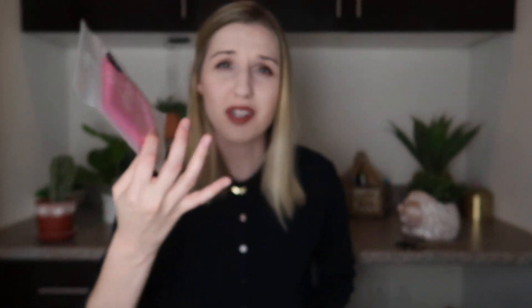Next is from After Spa and this is their amazing makeup remover. Another full-size product and it retails for $5. This is one of those makeup eraser type things. I'm not going to open this because I don't think I'm going to use it — I might put it in a future giveaway. I think this stuff is gimmicky. I'll probably use it as a washcloth for my face, but not as a makeup remover. I wear makeup every day and when I film I take it off and redo my face, so I just don't have time to wash these all the time.